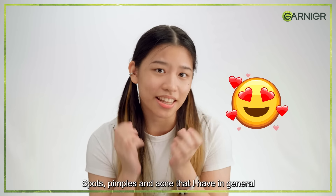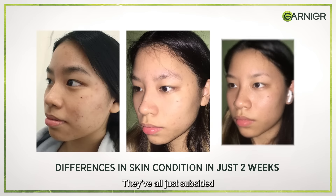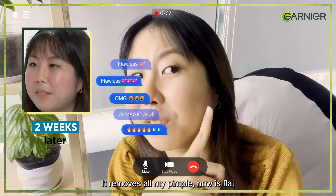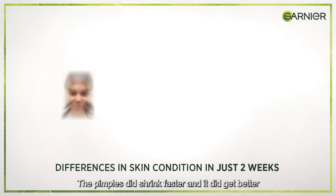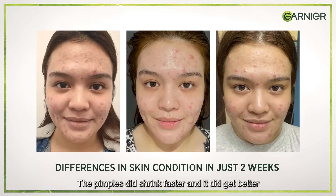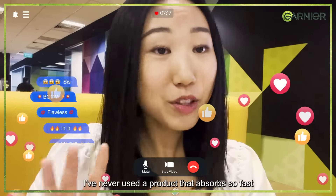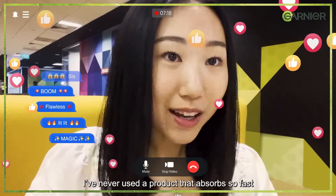The pimples and acne that I have in general, they've all just subsided. It removes all my pimples — now it's flat. The pimples did shrink faster and it did get better. The texture is pretty lightweight and amazing. I've never used a product that absorbs so fast.